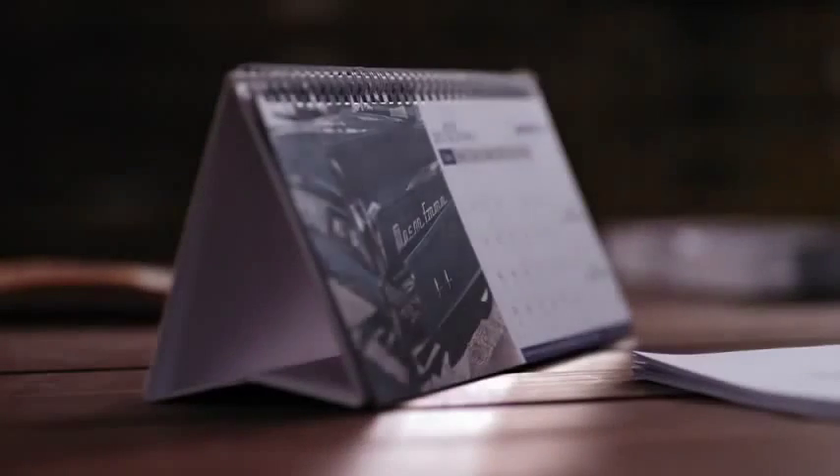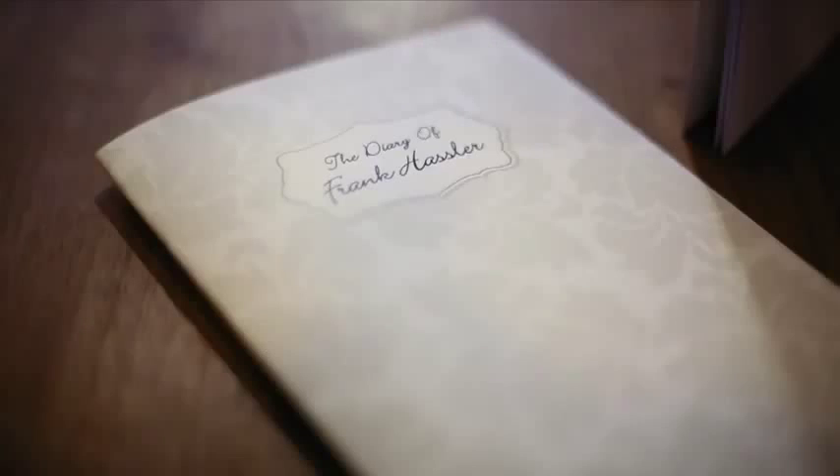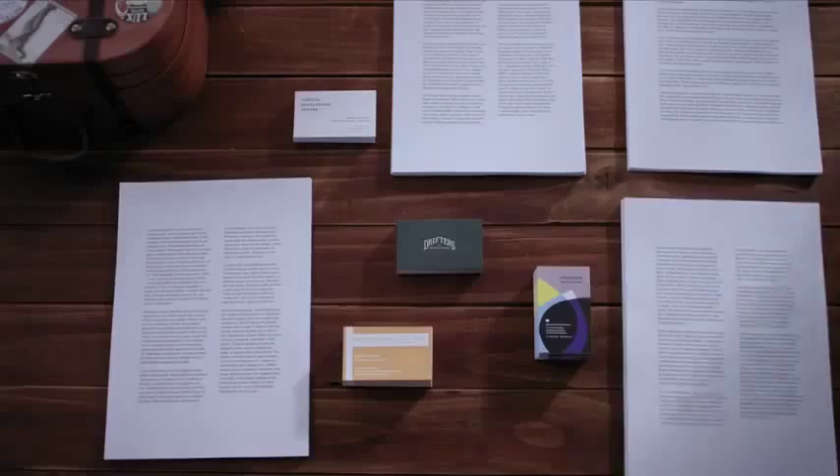Automating workflow from desktop to final print production is now a breeze. With Konica Minolta Bizhub Press, we can now offer many types of in-line finishing options to our customers. It all boils down to how the final product looks.